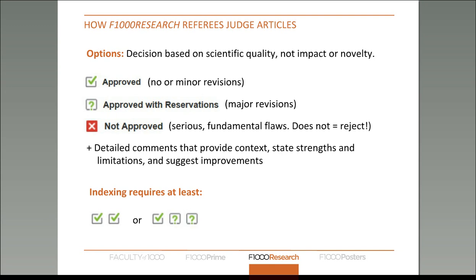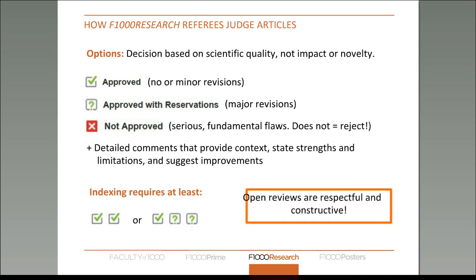Basically in this model, peer reviewers don't determine publication — they determine wider dissemination. The power of peer reviewers under this model is in whether an article gets indexed or not. Indexing requires at least two 'approved' statuses or one 'approved' and two 'approved with reservations.' The open reviews we get, regardless of the status given, are always respectful and incredibly constructive.